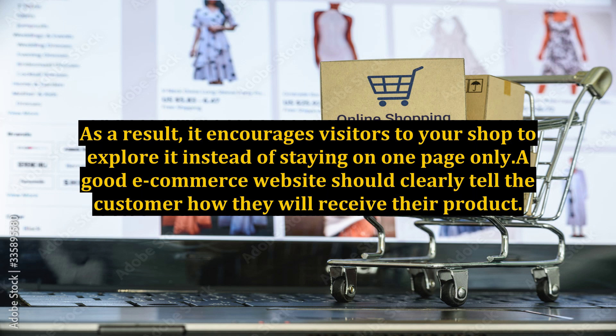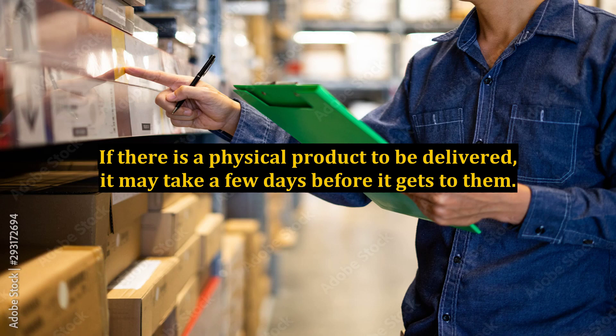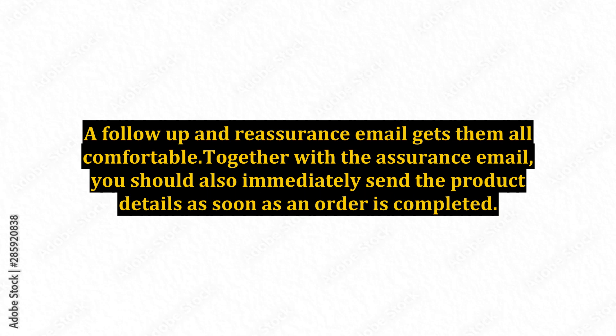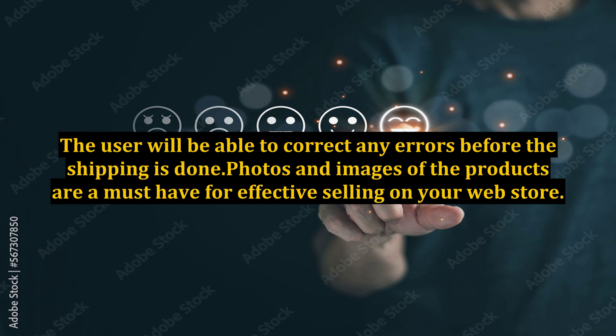A good e-commerce website should clearly tell the customer how they will receive their product — how will it be delivered and by whom? Also reassure the customer via email after shopping. If there is a physical product to be delivered, it may take a few days before it gets to them, and some may panic. A follow-up and reassurance email keeps them comfortable. Together with the assurance email, you should also immediately send the product details as soon as an order is completed. This acts as the order confirmation and helps the user quickly see if they have purchased the right products and in the right quantities. The user will be able to correct any errors before the shipping is done.